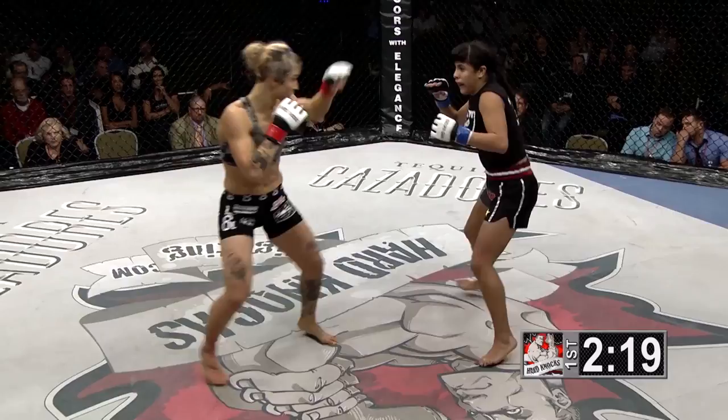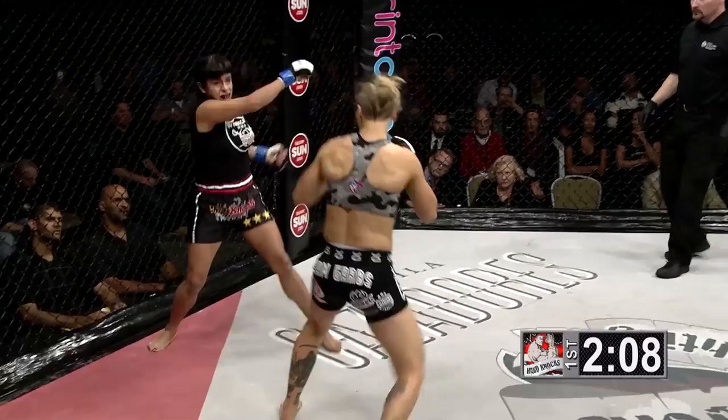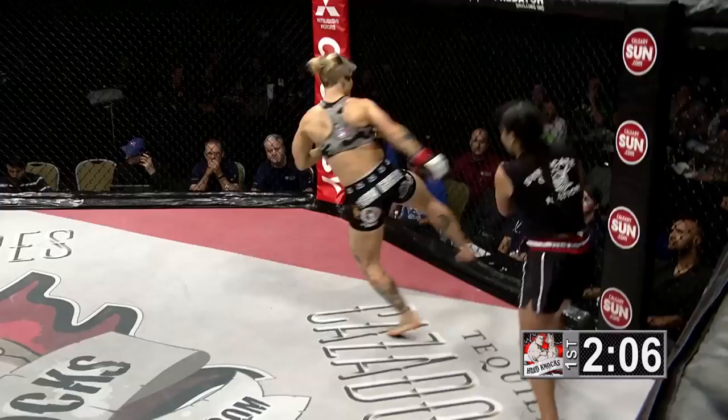A big right-hand swing, but no connect. Mejia has to cut off the cage and get this to the grappling, which is where she's more comfortable. If she cuts off the cage on Lindsey Garbett, she can rush in — she might eat a few shots on the way in, but she can work the grappling. If she continues to stay out at distance, this is just Lindsey Garbett's game.